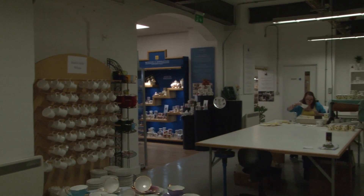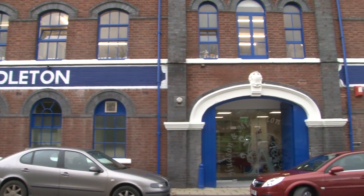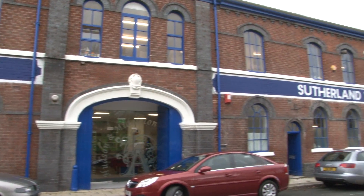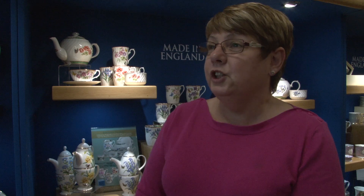To tell you the truth, I don't really know how it came about. But we were given a grant through English Heritage, Stoke Council, and we have investors from Manvita in China.